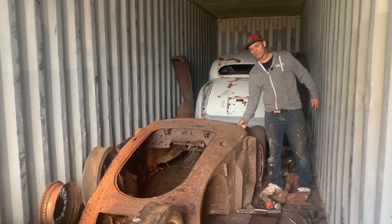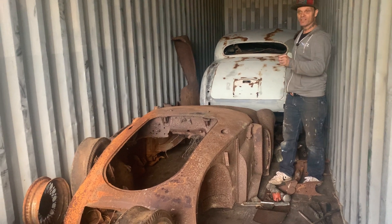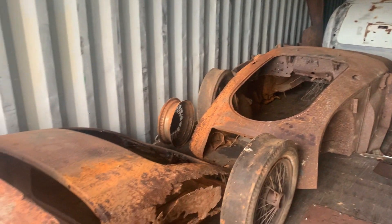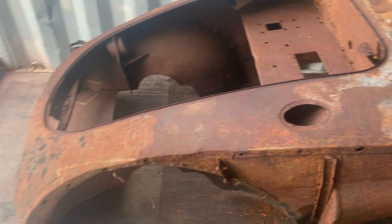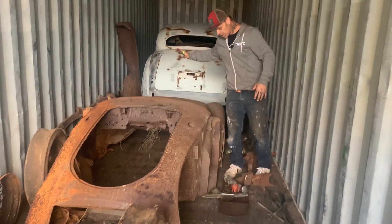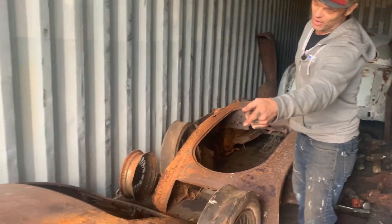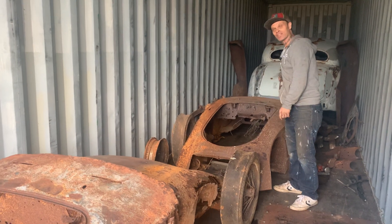We got the MGA home that we got from Greg. There were actually two pieces of each — two rear ends and two front ends. Only one set of front fenders and there was a hood too. As we look at this car, this side's good, that side's rotted out, that side's rotted out, this side's good. This trunk is good, that trunk has got some rust in it.